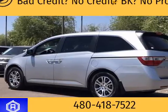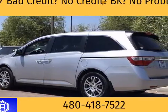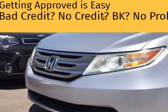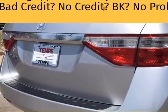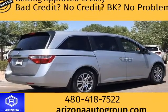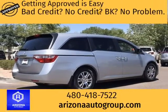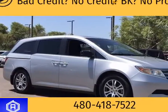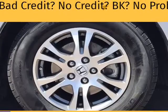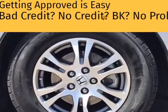This 2012 Honda Odyssey is brought to you by Want A Car Get A Car. Recent arrival: 2012 Honda Odyssey EX 4D Passenger Van. Clean Car Facts. 18/27 city/highway MPG, 3.5L V6 SOHC i-VTEC 24V, 5-speed automatic. ICAT Tempe CJDR and Kia.